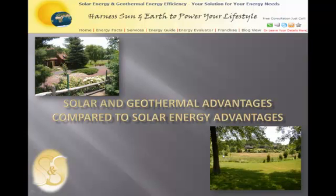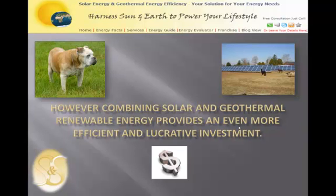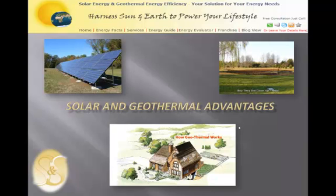This is a brief presentation on why solar and geothermal are more advantageous than a solar-only solution. Recently, many homes and businesses have realized the benefit of going to renewable energy sources, specifically solar, to meet their energy demands. The solar energy advantages are numerous — from tax credits to rebates to solar renewable energy credits, to mention a few. However, combining solar and geothermal renewable energy provides an even more efficient and lucrative investment. Here are the advantages of combining solar with geothermal.